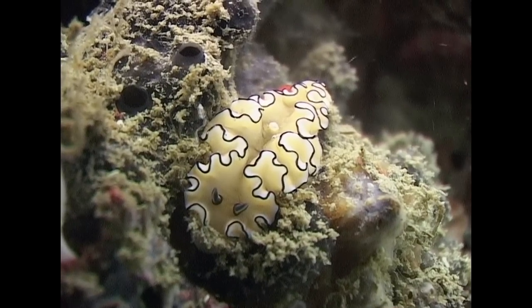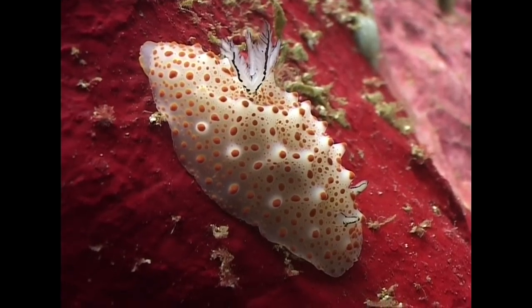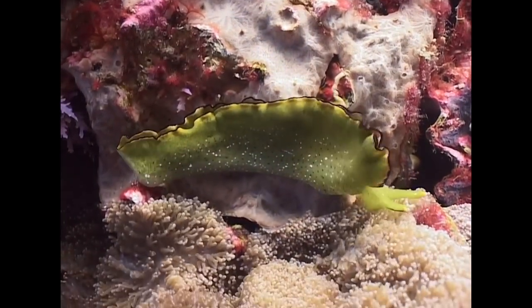Some of the prettiest marine creatures are also some of the smallest. Like cowries, sea slugs are found in a huge variety of colours. Worldwide, there are more than 3,000 species.